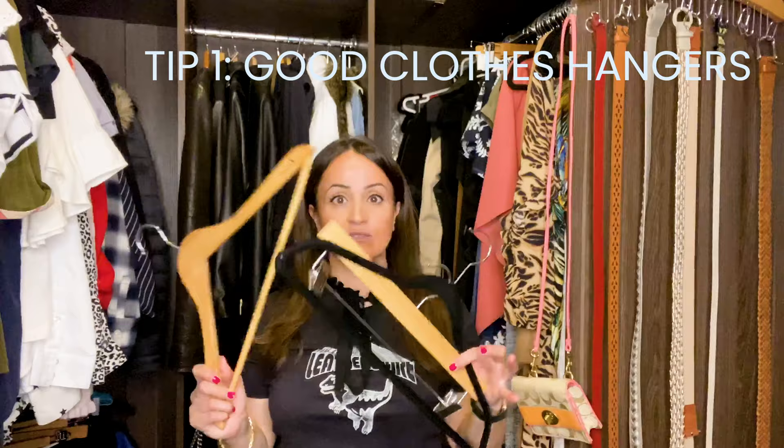Tip number one: invest in some coat hangers. It'll help maximize and transform your wardrobe, and not only that, you will feel amazing picking out your clothes because everything looks so organized and uniform — and that is the whole point. I would invest in getting all your coat hangers looking the same and throwing out any that are not part of the collection.